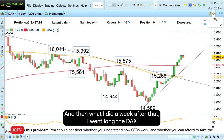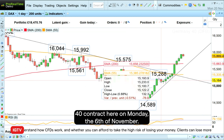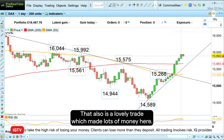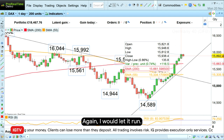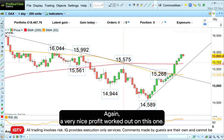A week after that, I went long the DAX 40 contract on Monday the 6th of November. That also is a lovely trade which made lots of money. Again, I would let it run. If you're inclined to take some profits you can do so now — again, a very nice profit that worked out on this one.